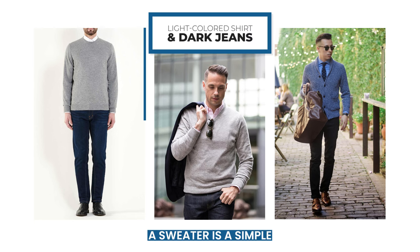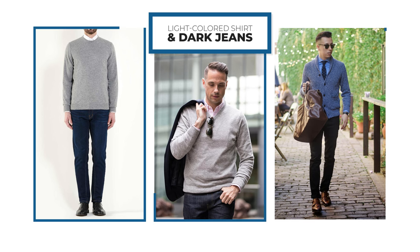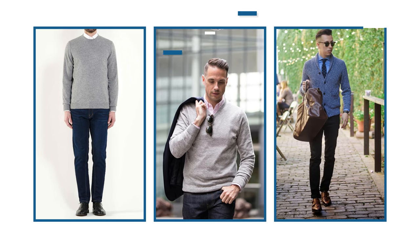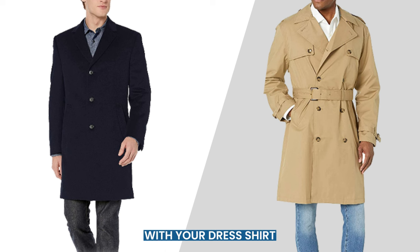A sweater is a simple addition that can look great and also keep you warm. Try a crew neck sweater or a cardigan when you want to add some texture. If you wear an overcoat with your dress shirt and jeans, match your coat's tint to your dress shirt.